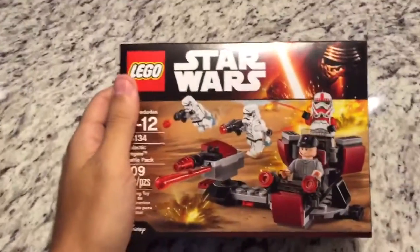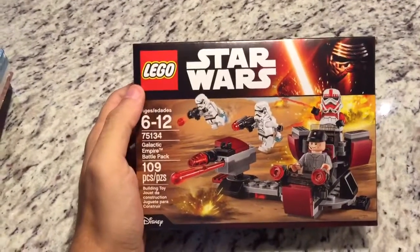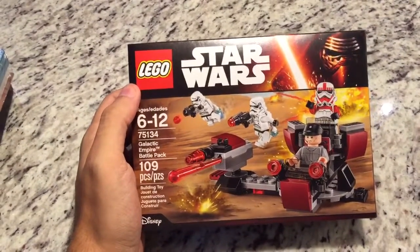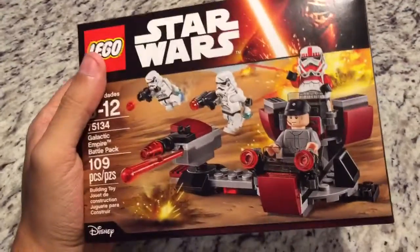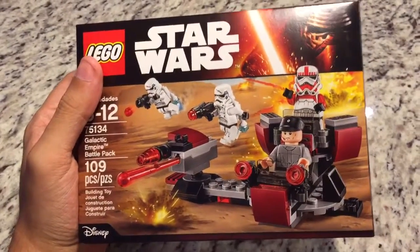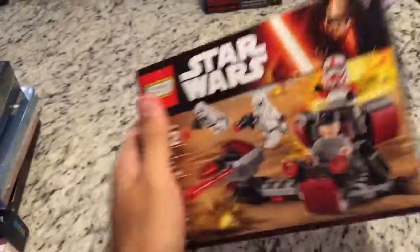That's pretty much it for all the games I picked up. But I did get a few new toys, both Star Wars related. The first one I picked up yesterday — Toys R Us is having a sale on LEGO, so I thought I'd pick up the Galactic Empire Battle Pack. It comes with a little turret with a shot trooper, an Imperial Engineer, and two jump troopers. Very nice. I picked this up for about $11 out the door, so that's not bad for a LEGO set.